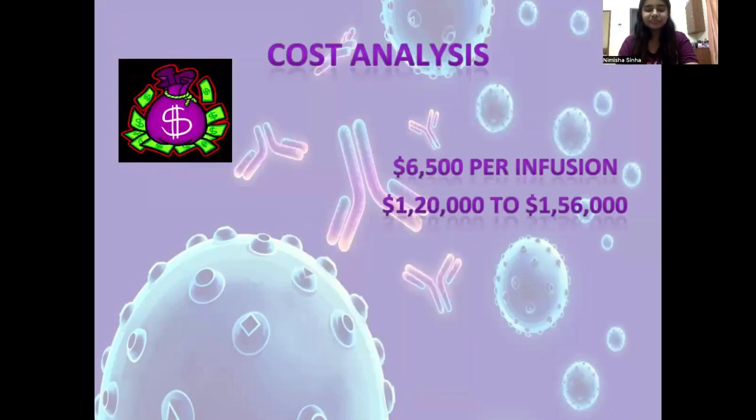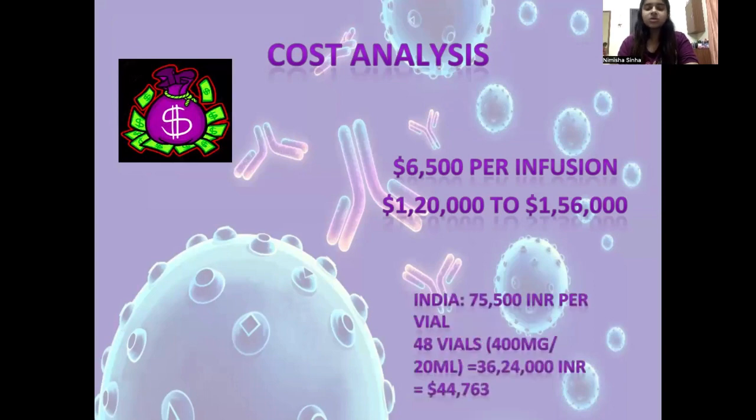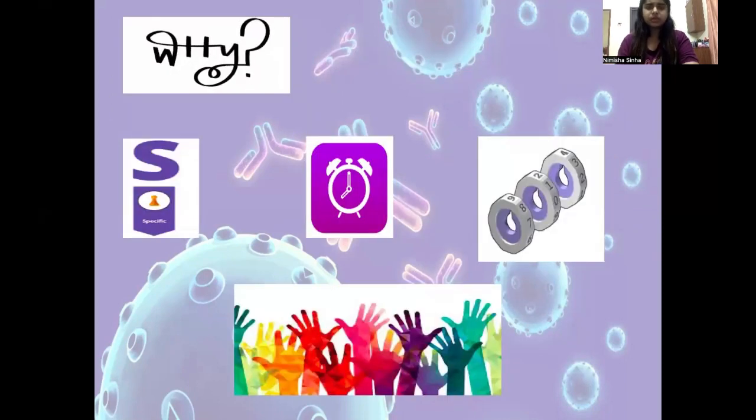And et voila, you're done. So something so novel — how much does it cost? In the United States, it costs around $6,500 per infusion, bringing the total cost of treatment to around $1,20,000 to $1,56,000. In India, the cost is around 36,24,000 INR or $45,000. So it's expensive, isn't it? And there are other modalities of treatment available.